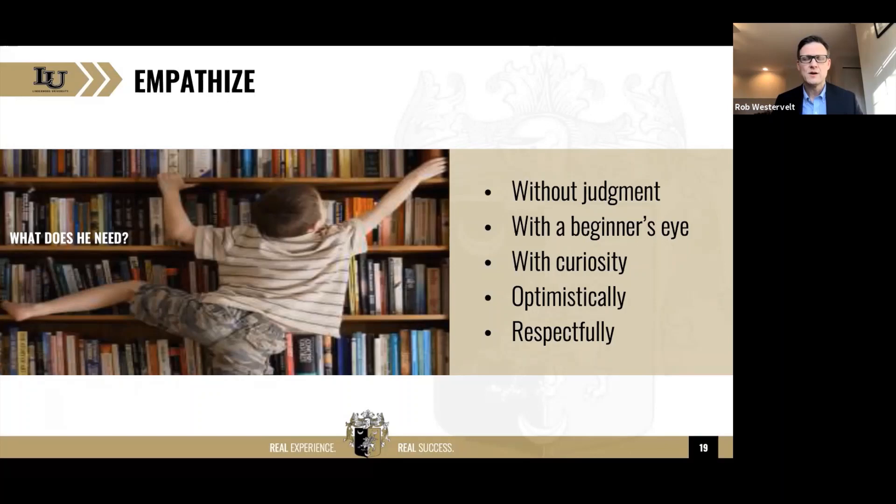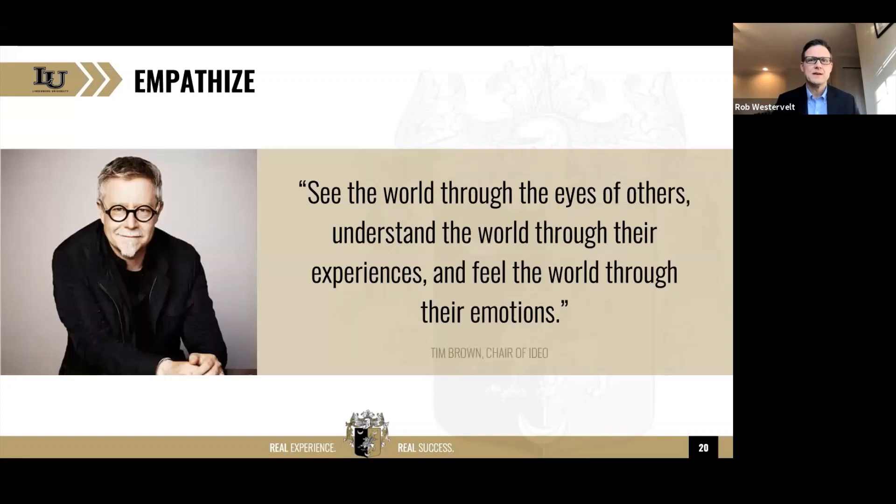We also want to approach design thinking with a beginner's eye — as much of a tabula rasa as possible. We want to approach it with curiosity, which means asking questions, and optimistically, believing we can actually solve a problem. You don't want Eeyores in this process who think it's not possible. And you want to do it respectfully, respecting the people for whom you are designing the solution. I love this quote from Tim Brown, now chair of IDEO: 'See the world through the eyes of others, understand the world through their experiences, and feel the world through their emotions.'